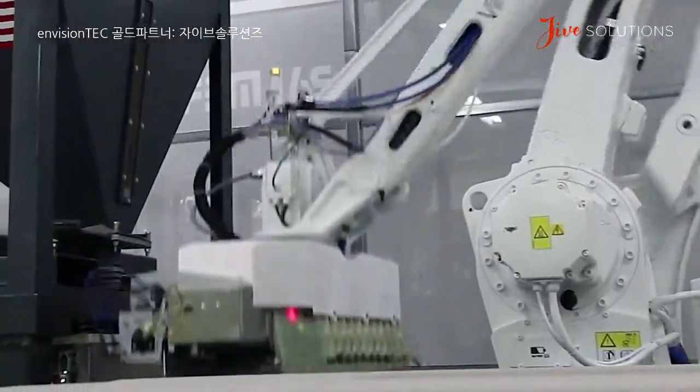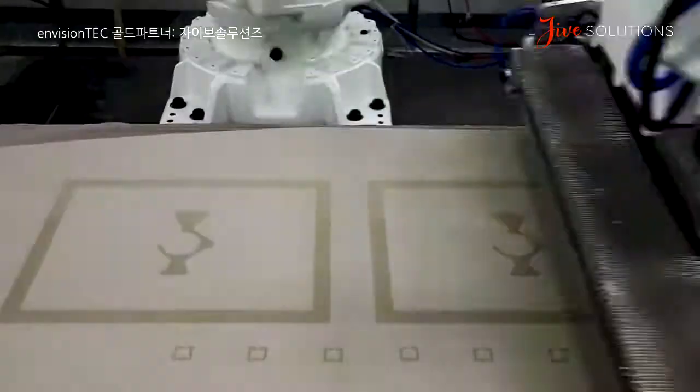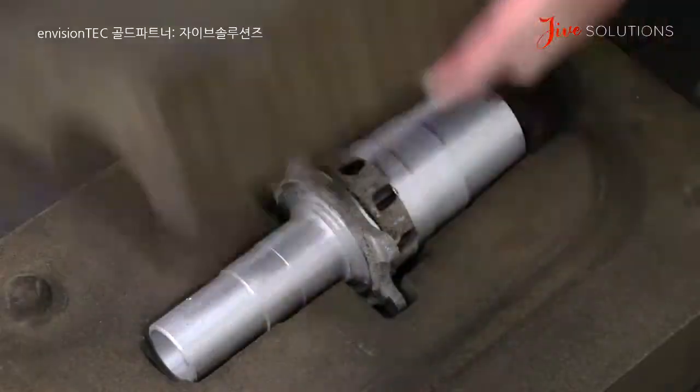The robot will go fetch sand from a silo and then come back and deposit up to two and a half inches per hour, so you have a very quick efficient turnaround in your molding technology.